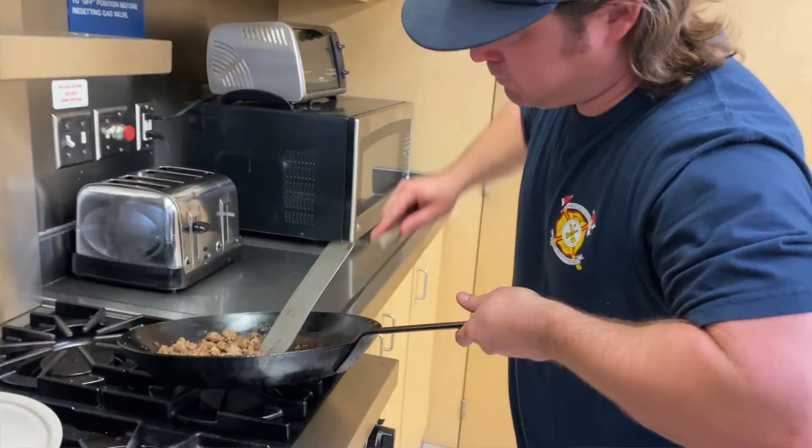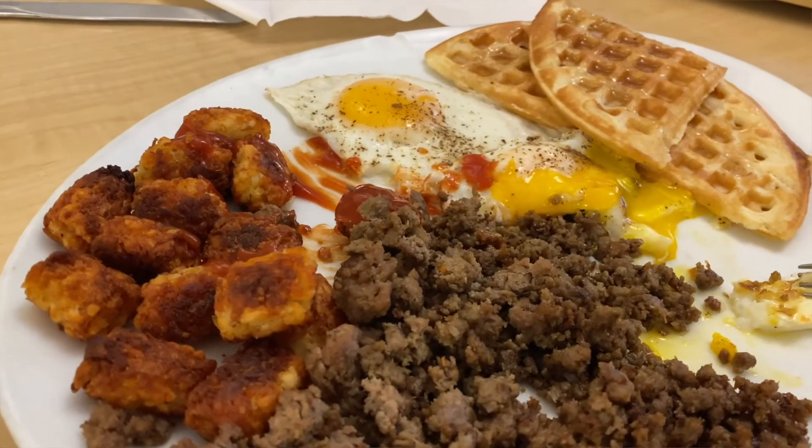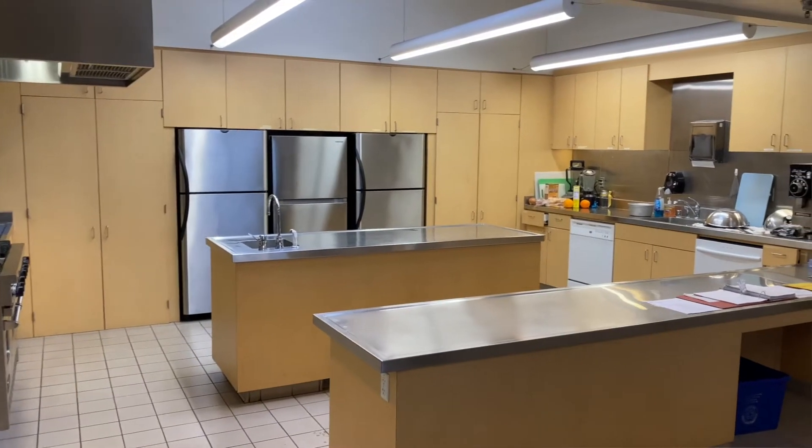Another thing we have to have at the fire station is a kitchen. Since we're here for two days at a time, we have to be able to make each other meals and eat well. We're very lucky to have a nice stove and three refrigerators. Why three? Because here, and at most fire stations, there are three different crews that come in at different times. When me and my co-workers get off, a whole other crew comes on, so we don't mix up each other's food and can keep it safe.